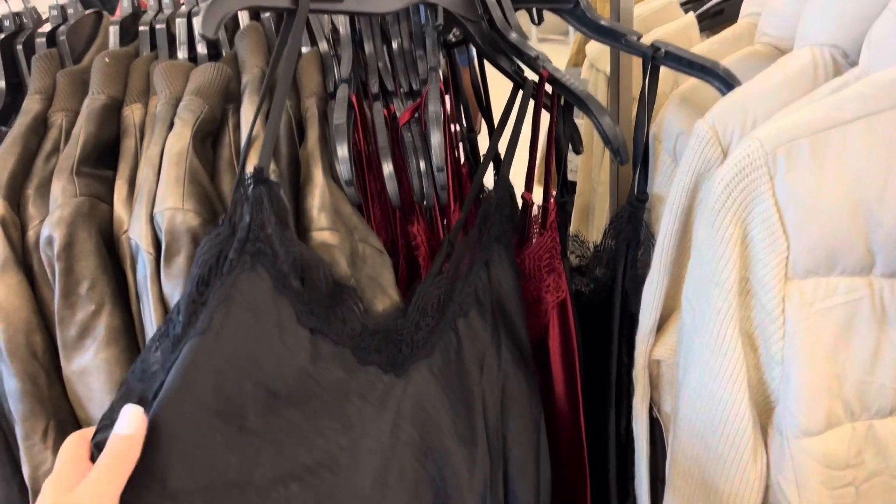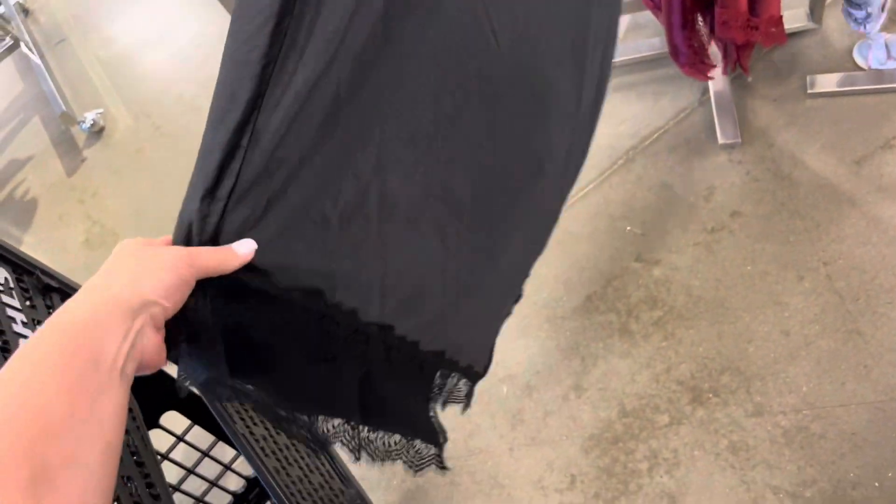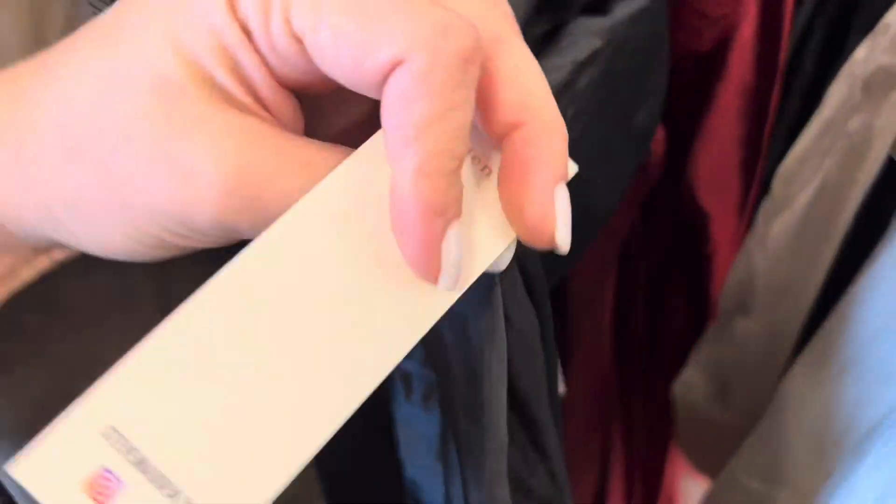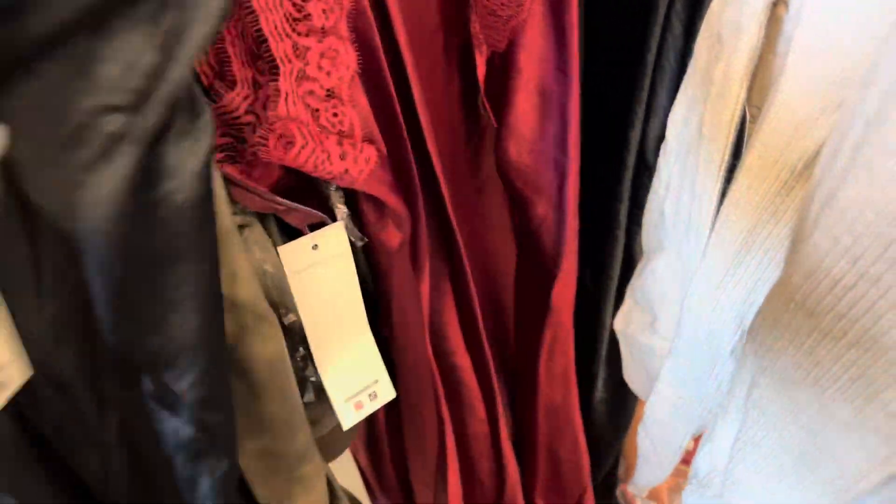It's kind of an ankle length. They also have these pretty silk dresses — kind of looks like a nightgown almost. It has a pretty detail at the bottom and also comes in this pretty burgundy color. I don't see a price on it.